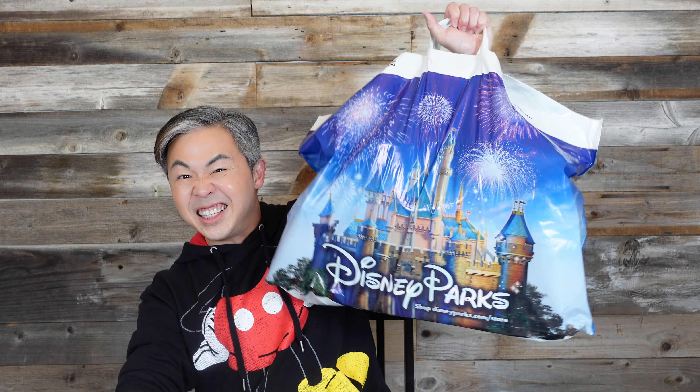Hi everyone, welcome back to my channel. I'm Steve. Today I want to show you a shopping haul from — are you ready? 3, 2, 1 — from Disneyland.